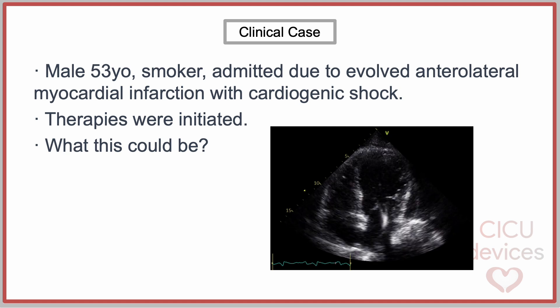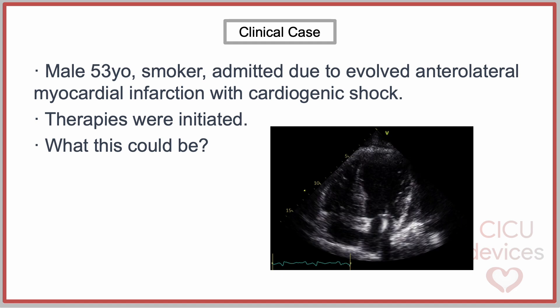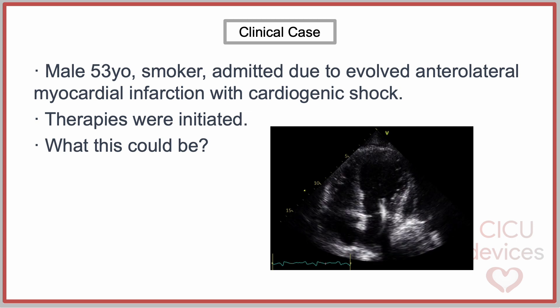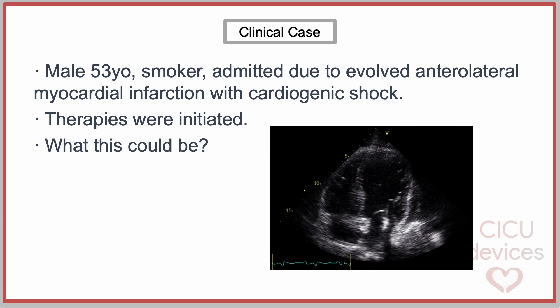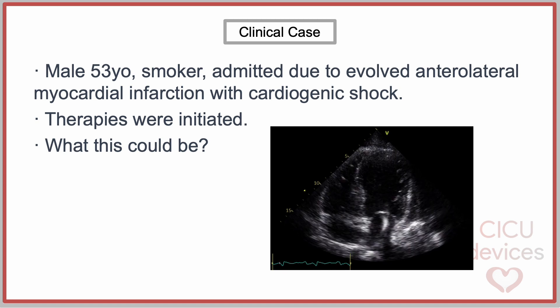A 53-year-old male smoker was admitted due to evolved anterolateral myocardial infarction with cardiogenic shock. Therapies were initiated. The transthoracic echocardiogram performed the following day showed a cannula or catheter in the left cavities. What could this be?